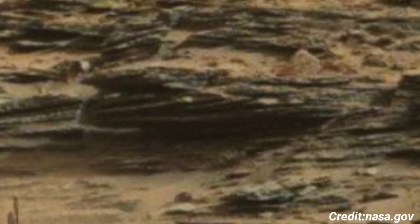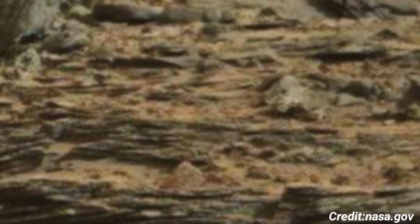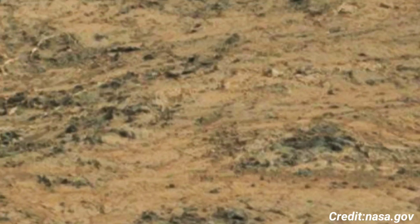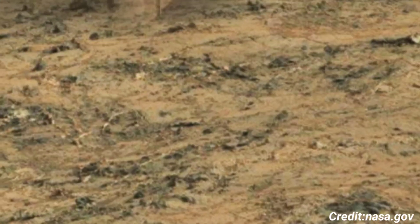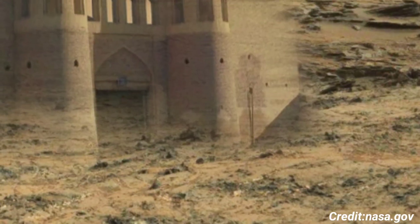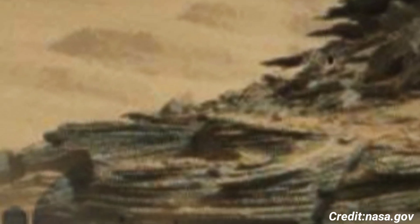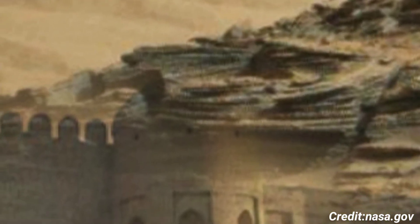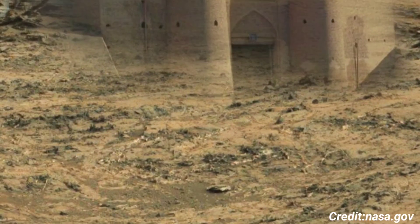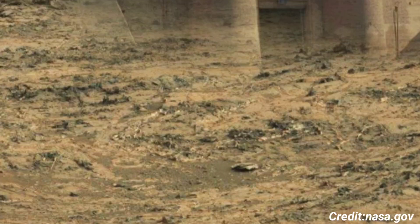Each image captured by the Mastcam provides valuable data, helping to piece together the planet's past. As Curiosity continues its journey, the images from its Mastcam not only fuel scientific discovery but also inspire the public, offering a glimpse into the alien yet familiar landscape of our neighboring planet. These visual records are crucial for ongoing research and for planning future missions, including those that may eventually send humans to Mars.